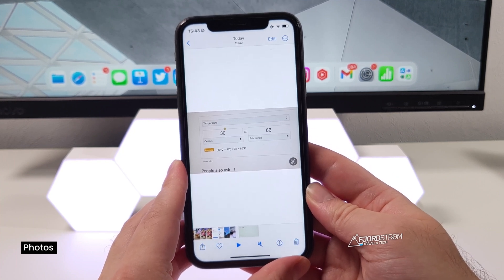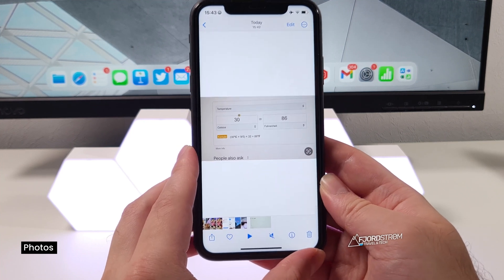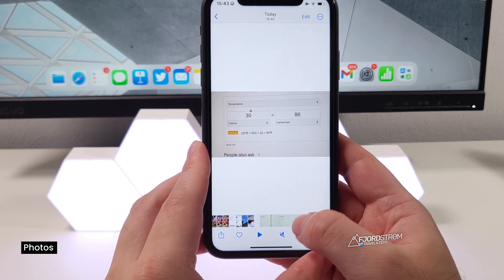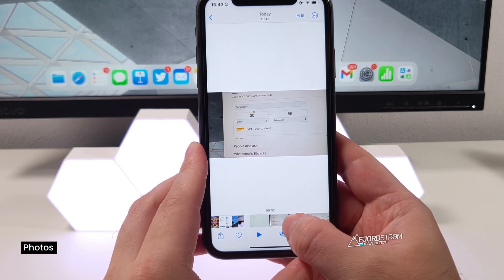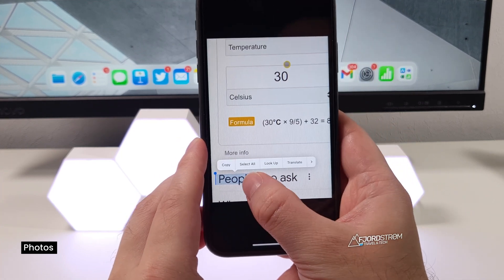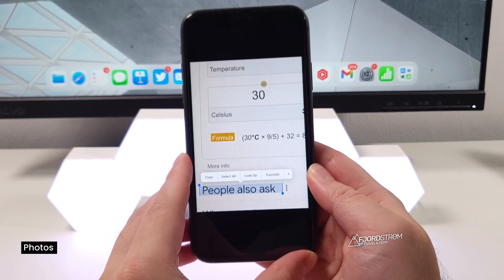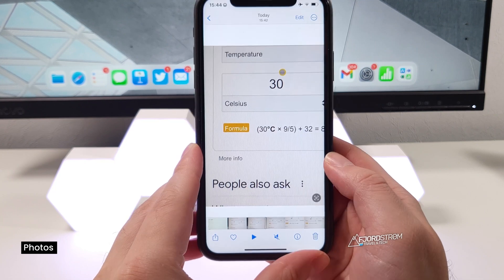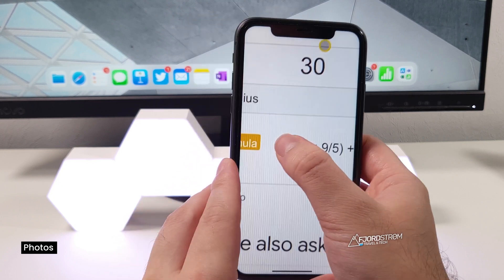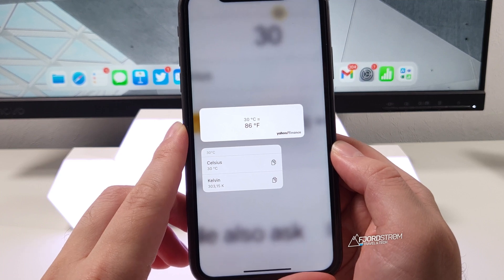Also new in iOS 16 is Live Text for video. You could already select text from pictures, but now it also works for videos. For example, I filmed my screen and I can just long press and the text gets automatically selected from the video frame — really powerful and impressive. What's also new is Live Text quick actions. For example, here I have 30 degrees Celsius — I can long press and it will automatically convert it to Kelvin and Fahrenheit as well.